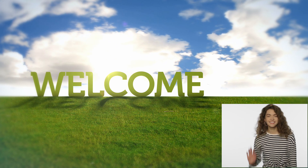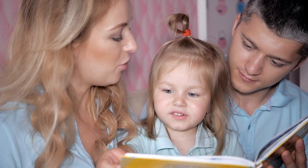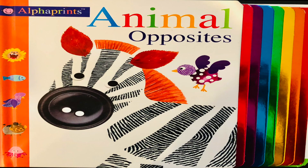Hi friends! Welcome back to Little Book Nook. Today we will read aloud a fun and educational book by Alpha Prince, Animal Opposites from Pretty Books.